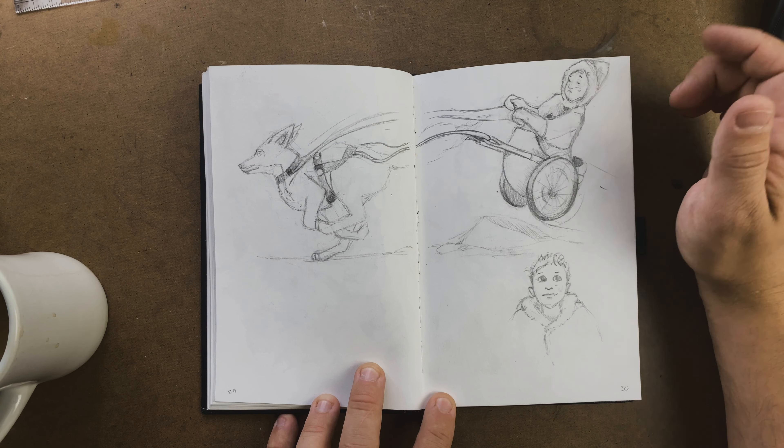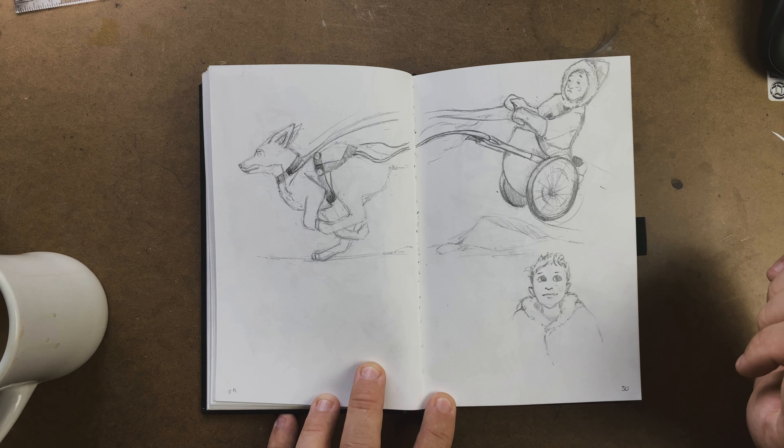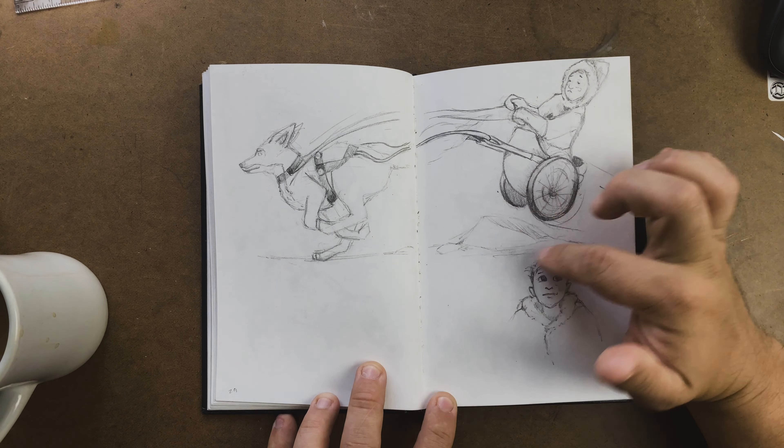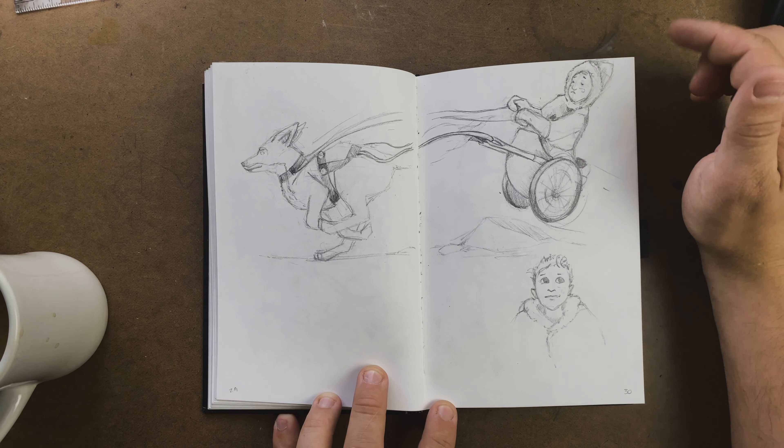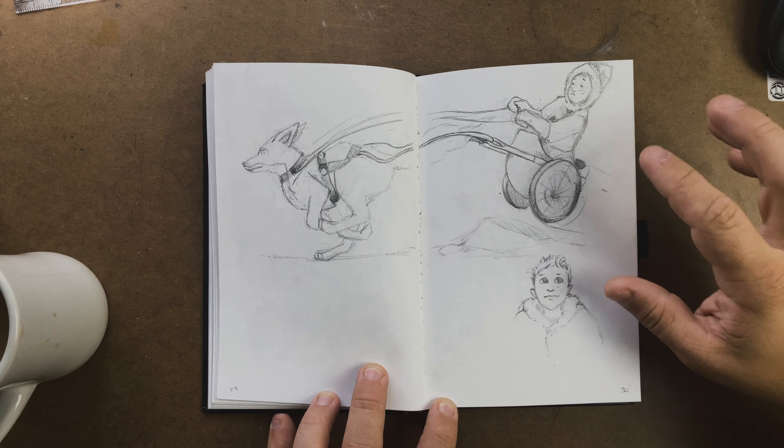Here's where I started exploring robots and mechs — just taking different shapes, putting them together, and creating the basic silhouette of what a robot might look like. I like them, I think they're fun. My son said one kind of looks like a T-rex, and I think that's true.